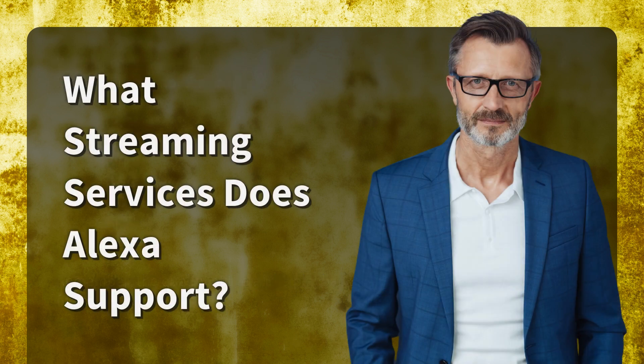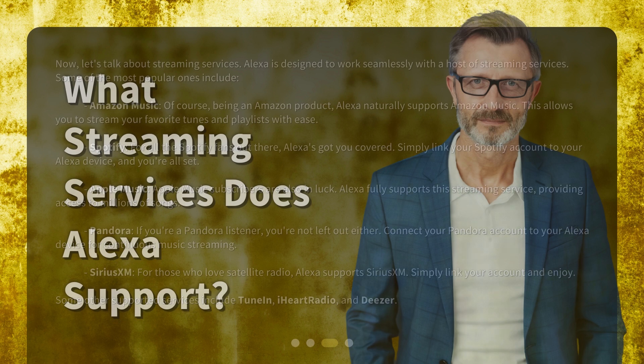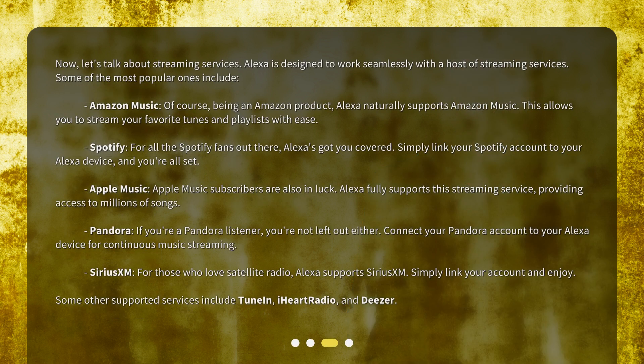What streaming services does Alexa support? Let's talk about streaming services. Alexa is designed to work seamlessly with a host of streaming services.